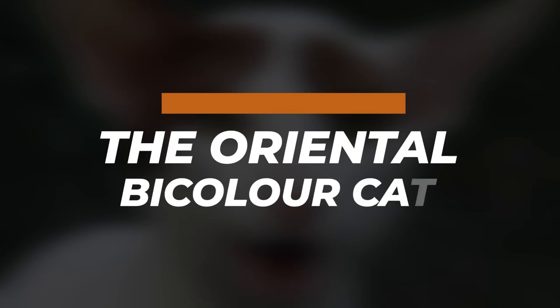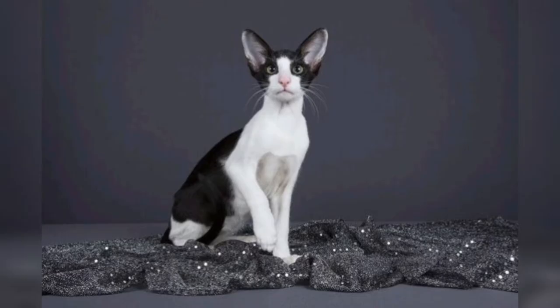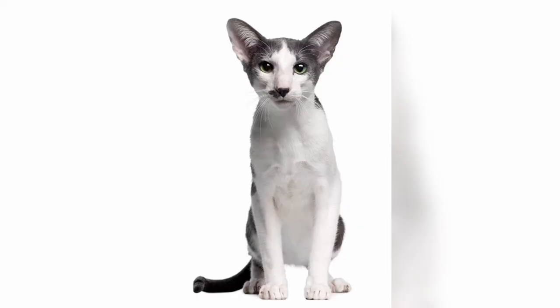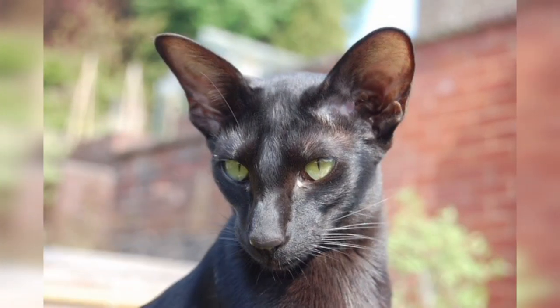The Oriental Bicolor cat: an Oriental Bicolor is any cat of oriental type — either long-haired or short-haired and in any pattern, including color point — which has white areas on its coat caused by the white spotting gene. In most cat fancier and breeder organizations, Oriental Bicolors do not constitute a standardized breed but a coat pattern variant of their foundation stock.